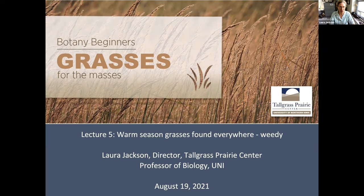I got really ambitious. I've got a lot of species to share with you today, and we'll see how it goes.